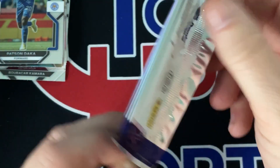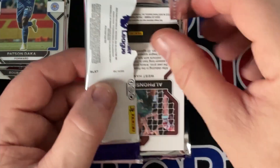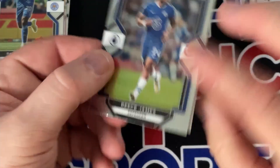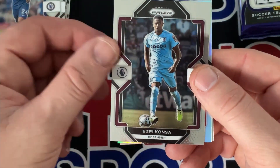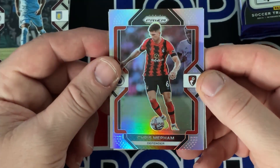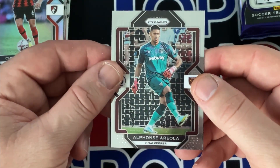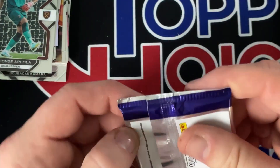I just picked these up — they just came out today, but I've got a few videos to film so I'm not sure when I'm going to release this one, probably in a couple days. James. There's a silver right there — Kansa. We got a silver hollow of Metham, and an Arola — goalkeeper.